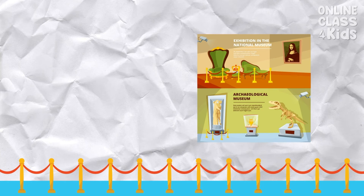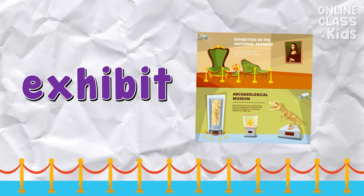A public display of an artwork is called an exhibit.